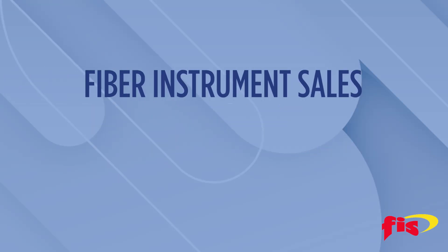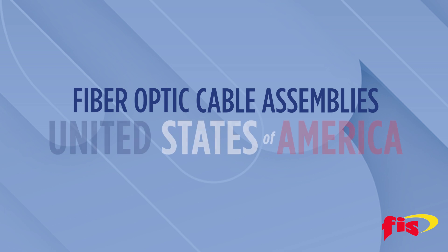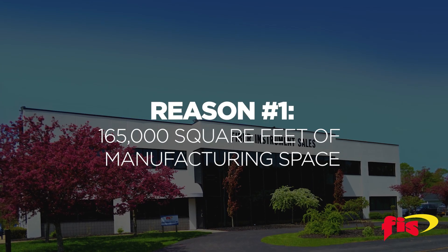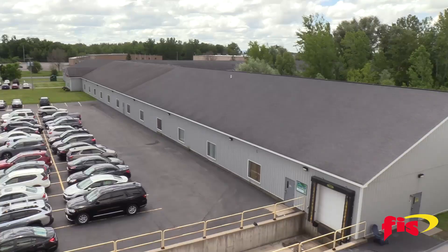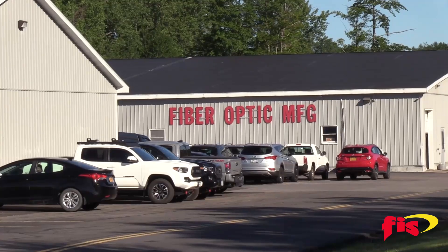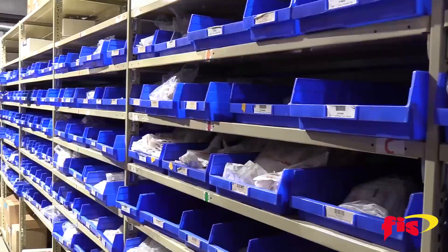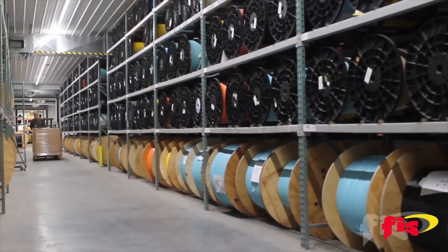There are six reasons why Fiber Instrument Sales is the largest manufacturer of fiber optic cable assemblies in the United States of America. Established in 1985, FIS has manufacturing buildings on a 14-acre campus in Oriskany, New York. We have 12 cable extruders operating 24 hours a day and a $25 million connector, connectivity, and cable inventory.